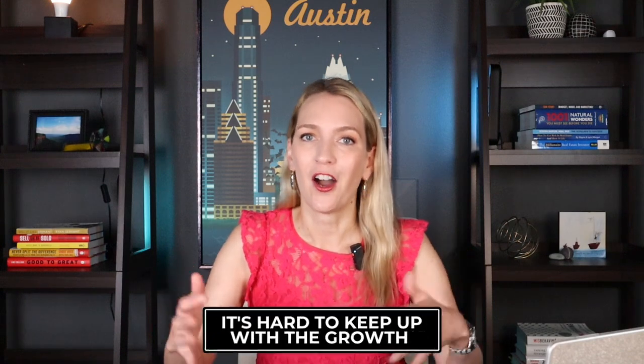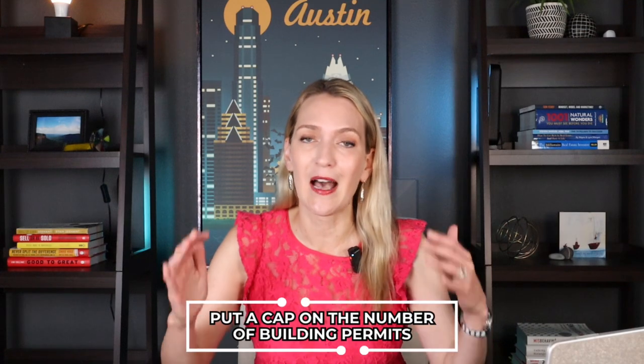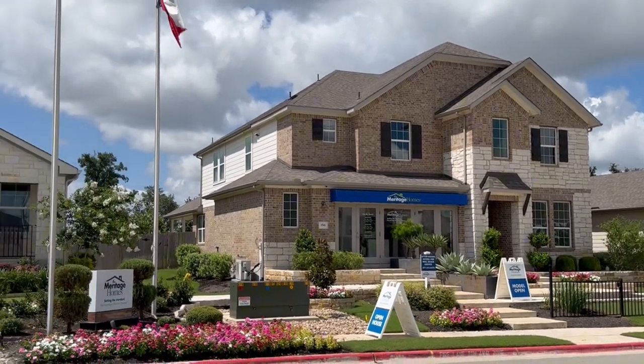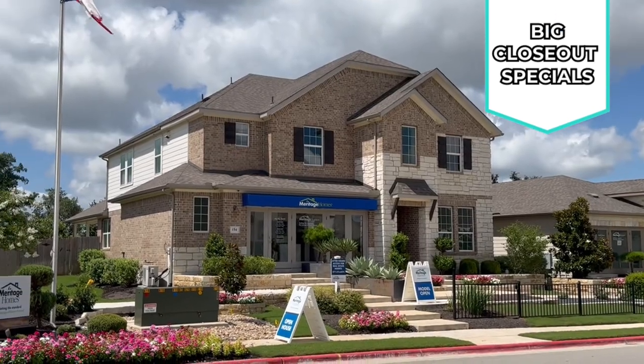Dripping Springs is such a high-growth area that it's hard to keep up with the pace of growth. The city of Dripping Springs actually put a cap on the number of building permits that Meritage was allowed to build in this community, and they've already sold out their cap for this year. So they just have maybe 10 to 12 homes left — my client snagged one of them last week, but there are still a handful left with closeout specials. If you miss this opportunity, don't worry — you'll have another chance in 2025.